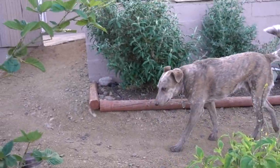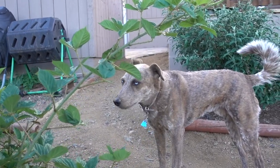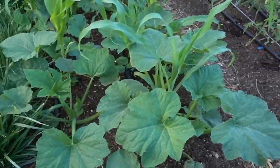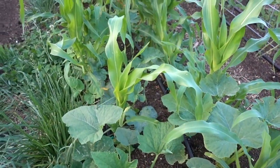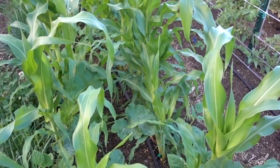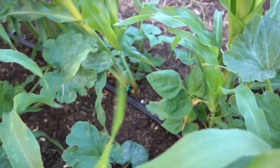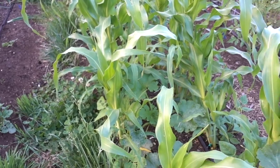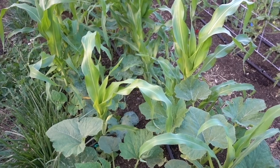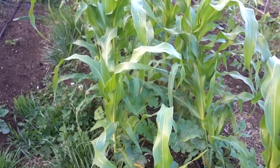Then we got three sisters going on in this row. Three sisters is corn, beans, and squash. The idea is that the corn grows up, the beans climb the corn and provide nitrogen, and then the squash provides shade for the roots of the corn and the beans — they all three grow together. We tried it last year and it didn't work out super great, but it's looking like it's off to a really good start. See some of our clover in here.